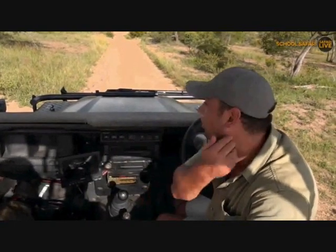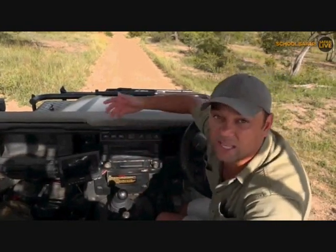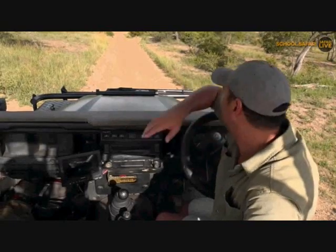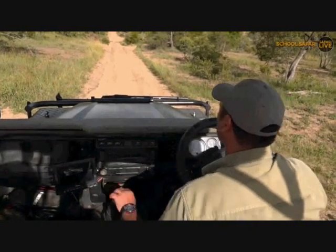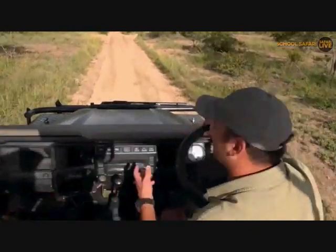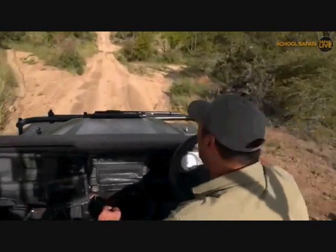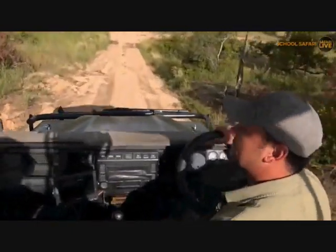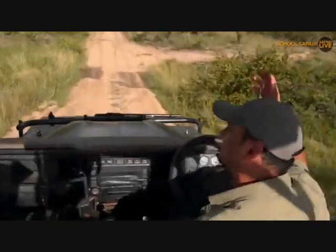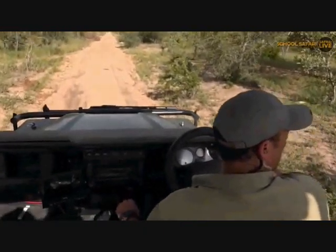Giraffe is another one - you don't get giraffe anywhere else in the world, only in Africa. We've got many different species of giraffe. The one we see here is the southern giraffe, the only species we see here. Zebra - you don't get zebra anywhere else. I'm sure some of you would love to see some zebra. Lions - you do get mountain lions in the United States, but the big African lion is obviously only in Africa. I think there's also an Asiatic lion in Asia. Same with leopards - we get leopards here, and you get jaguars in South America, mountain leopards in other parts of the world in Asia. So there are different leopard species.